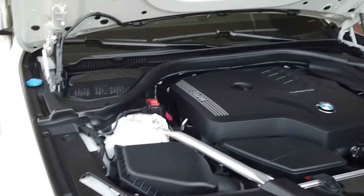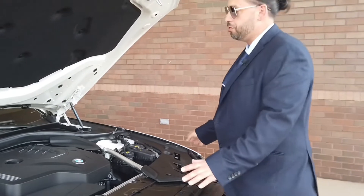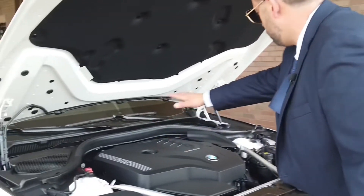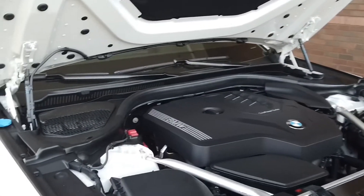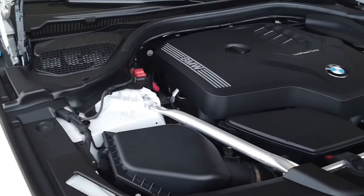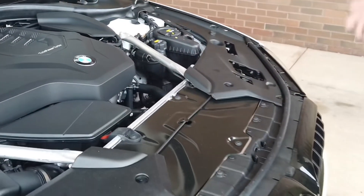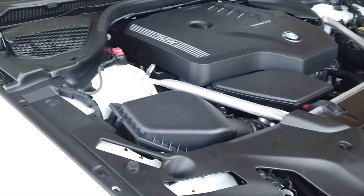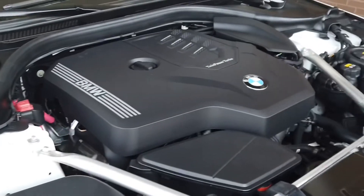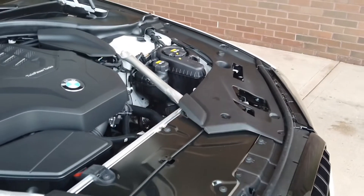If you also notice the fit and finish everywhere, everything is covered really nice. Nothing is loose, everything is nice and tight. You look at some other brands and there's wires hanging out, water gets in everywhere, it gets really dirty. These guys — super clean, great fitment. This thing is built to last.